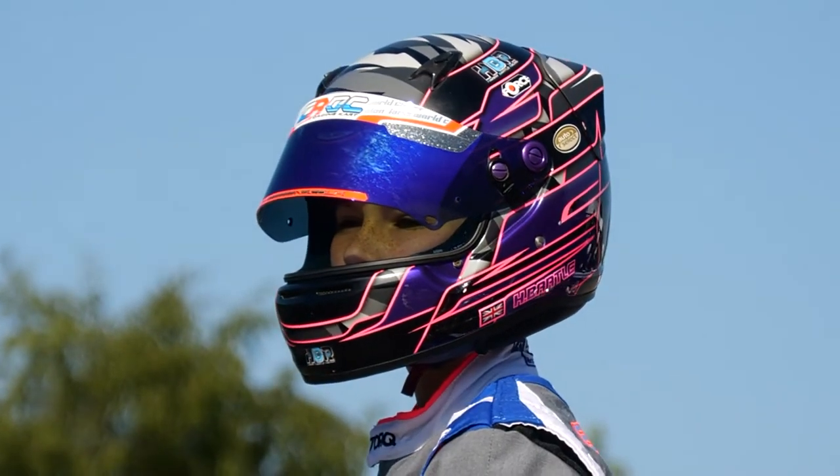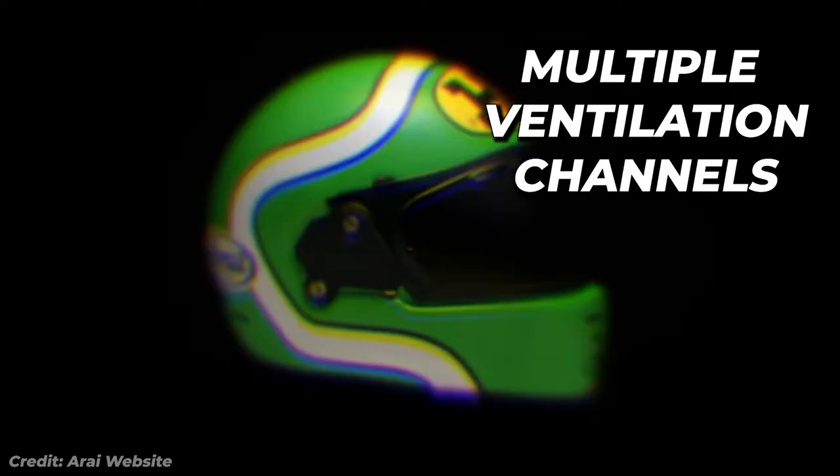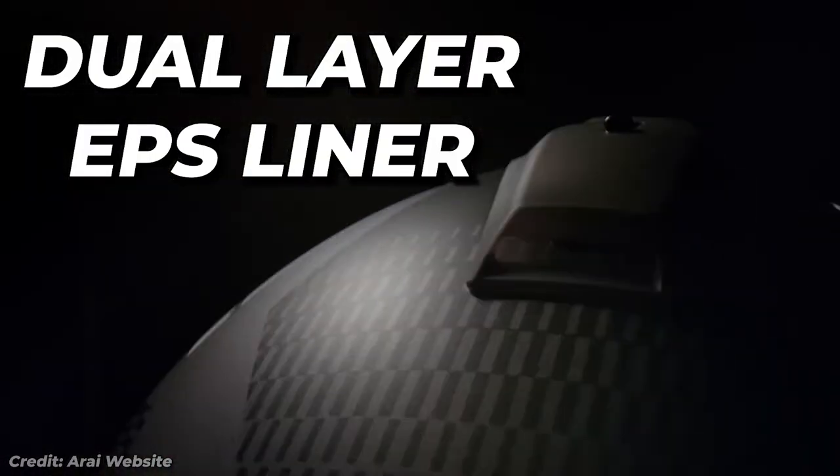Arai helmets also feature a range of advanced safety features such as multiple ventilation channels, a reinforced chin strap, and a dual-layer EPS liner.